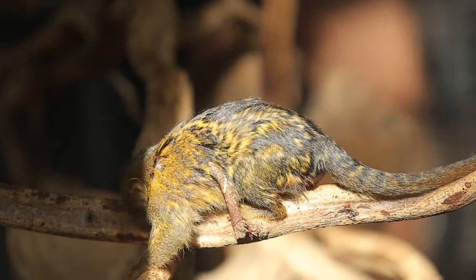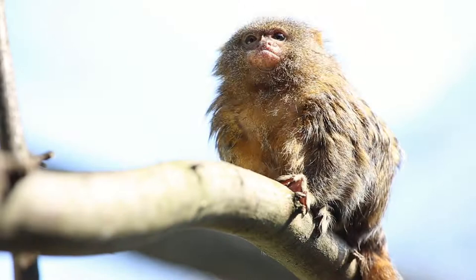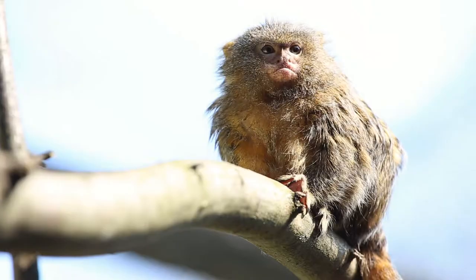Pygmy marmosets, also called finger monkeys, live in the tops of trees in the rainforests of South America. These cute creatures are the world's tiniest monkeys, weighing about 4 ounces in adulthood.